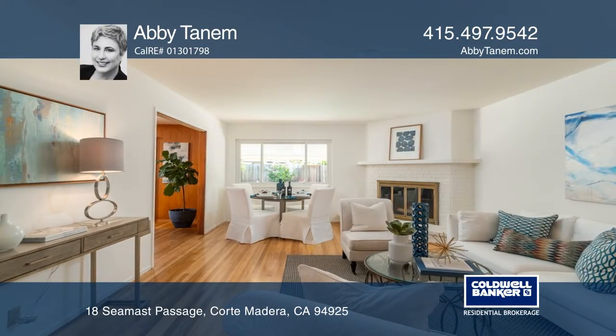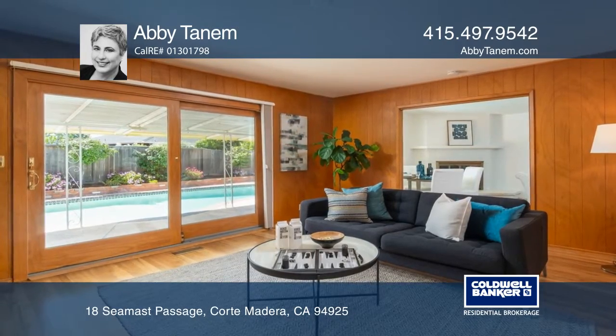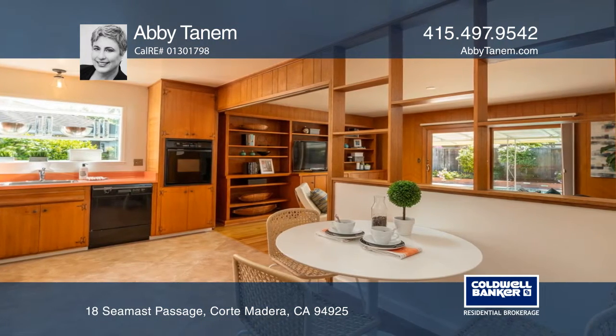This light and cheerful rancher has been cherished and cared for by its original owners and is now ready for the next generation. With four bedrooms and two full bathrooms, this single level treasure will meet the needs for many phases of life.